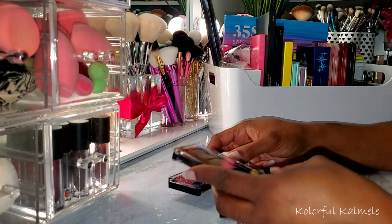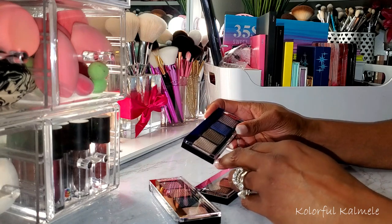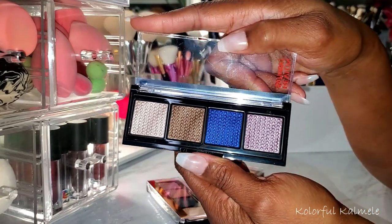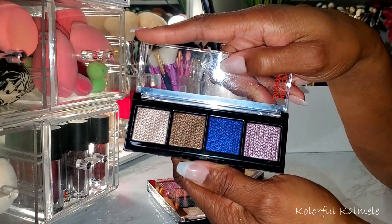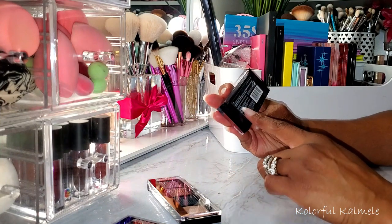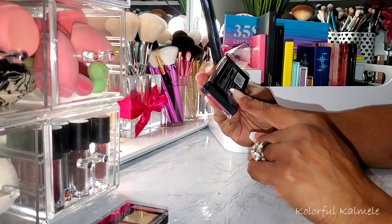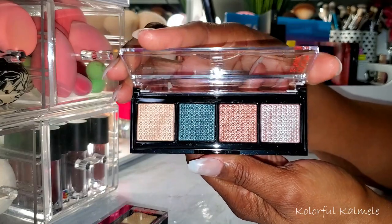I did also grab some of these Revlon So Fierce palettes — they were on sale on Ulta, like buy two get one. I don't typically buy eyeshadows from drugstore brands like Revlon and CoverGirl anymore, but I really wanted to try these out. This one is called Clapback, this one is called The Big Bang — she looks so pretty — and then this last one is called Slight Flex. That beautiful green in there is so pretty.